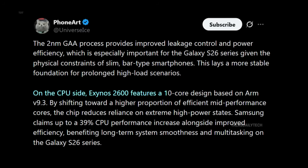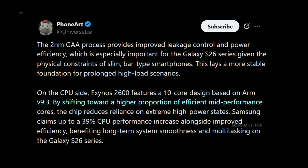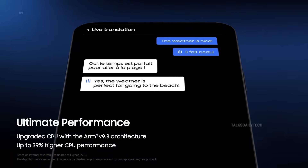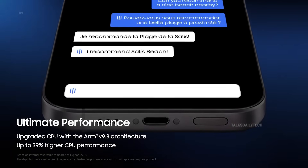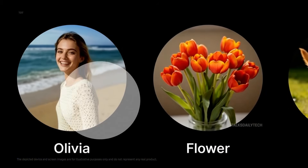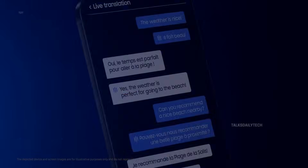This chip reportedly packs a 10-core CPU led by a prime core pushing 3.9 GHz, alongside 3 high-performance cores running at 3.25 GHz, plus 6 mid-cores clocked at 2.75 GHz. The Exynos 2600 features an upgraded CPU delivering up to 39% higher performance, enabling on-CPU machine learning. By supporting SME2, AI computation efficiency and processing speed are further enhanced.